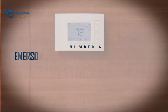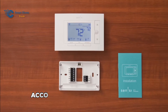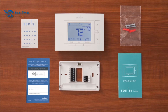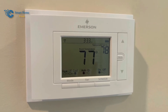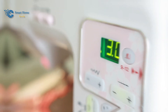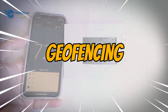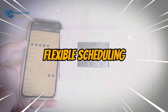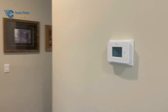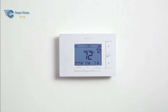Number 6: Emerson Sensi Wi-Fi Smart Thermostat PRO. We are introduced to the Emerson Sensi Wi-Fi Smart Thermostat PRO. Progressing to this model, you unlock a world of energy efficiency and convenience. Its geofencing, flexible scheduling, and integration with major smart home platforms make it an economic powerhouse while delivering substantial energy savings.